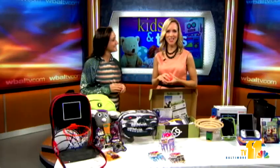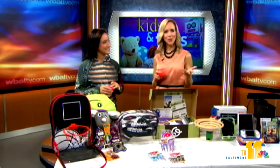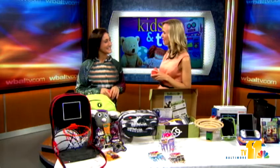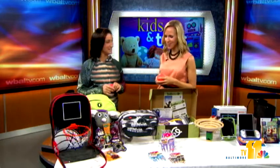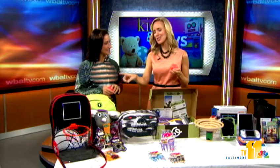Elizabeth Werner, national child lifestyle expert, is here to share the latest tools and trends to help your children start off the school year with confidence and a smile. Good morning! Thanks for having me. You always have a smile, by the way.